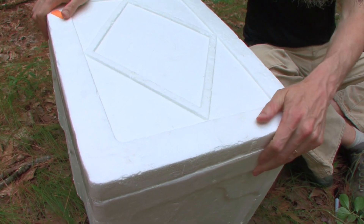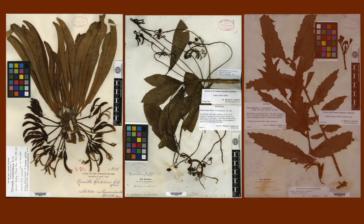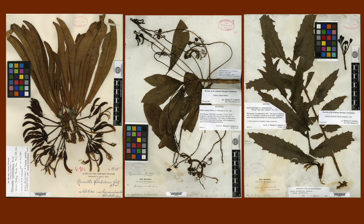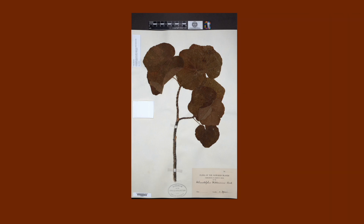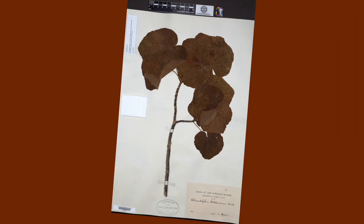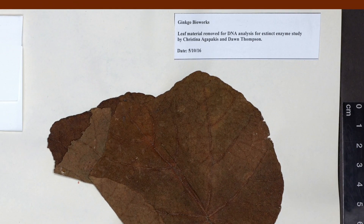We have tremendously important historical collections that date back to the 1800s and even before, documenting the early history of the distribution of plants and fungi. In many cases, there are plants in our collections that are no longer present today, so the only place you can study these species is on these pressed and dried specimens — and the only place where we can acquire their DNA is from these specimens.